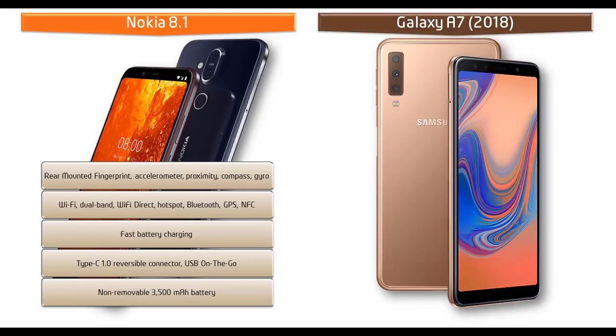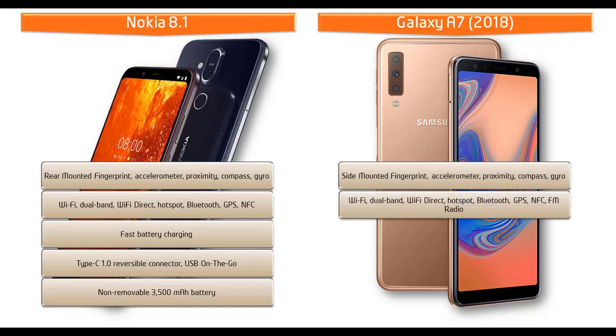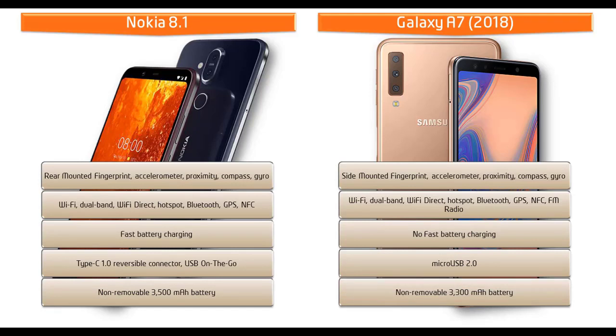In the Galaxy A7, you can find a faster fingerprint scanner placed on the side of the phone. It also comes with proximity, compass, accelerometer, and gyro sensors. Connectivity includes Wi-Fi, Wi-Fi Direct, hotspot, dual band, GPS, NFC, FM radio, Bluetooth, and USB OTG. It is powered by a 3300 mAh non-removable battery.